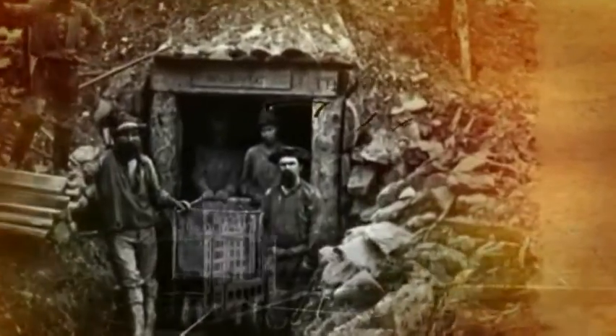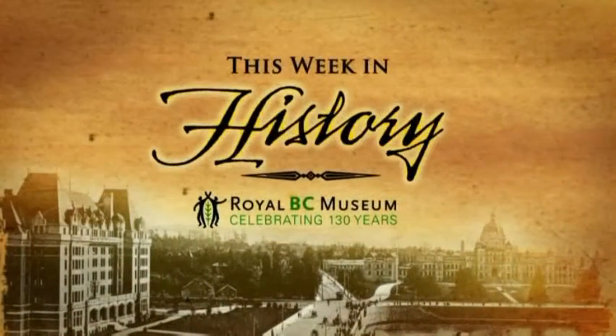This Week in History, brought to you by the Royal BC Museum, celebrating 130 years.